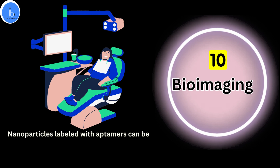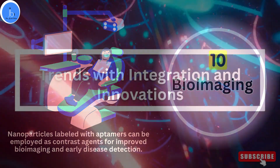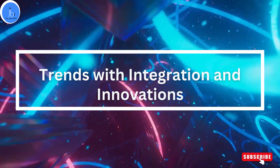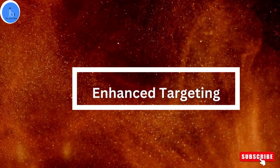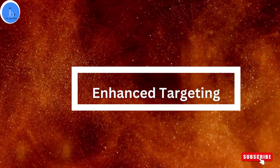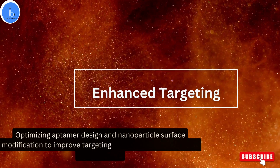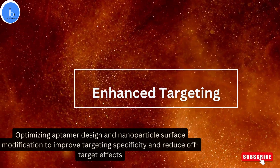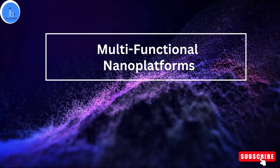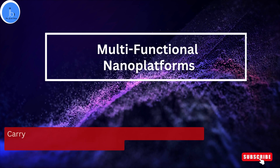Let's explore some of the trends with this integration and innovation. First, it will provide enhanced targeting. Innovation will focus on optimizing aptamer design and nanoparticle surface modification to improve targeting specificity and reduce off-target effects. Another area is multifunctional nanoplatforms. Future development will lead to nanosystems that can carry multiple types of aptamers or therapeutic payloads, allowing for versatile applications.